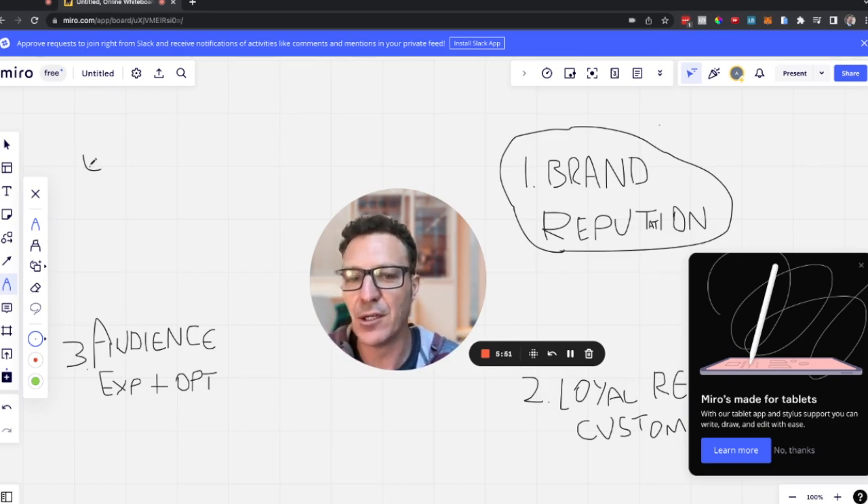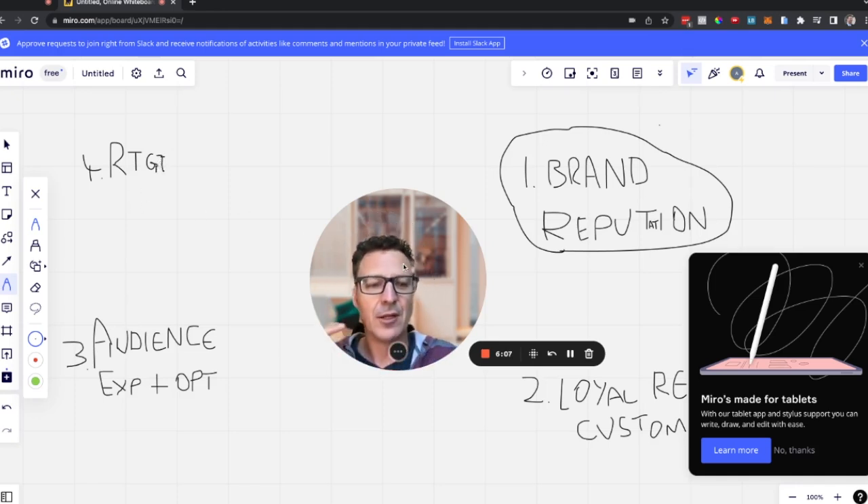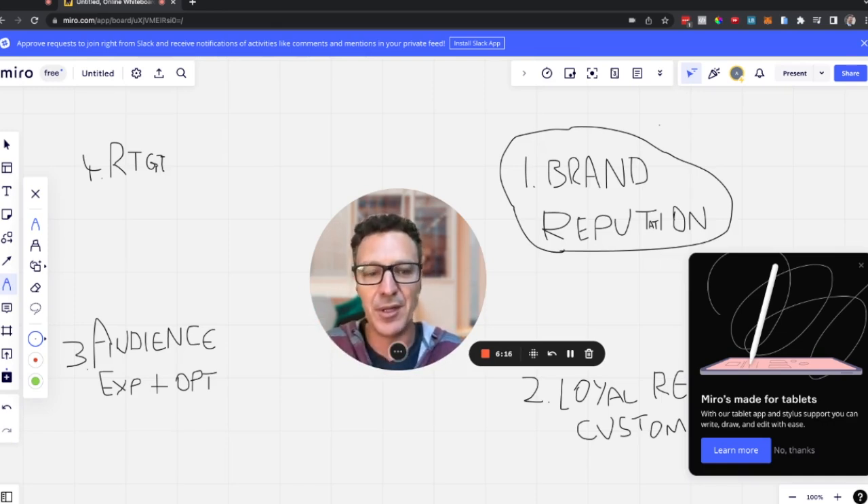Step four is retargeting. It's about keeping the attention of customers in this busy world where so many other businesses are competing for their attention. Retargeting makes sure you maintain that attention for the business, and it's actually very cost effective.